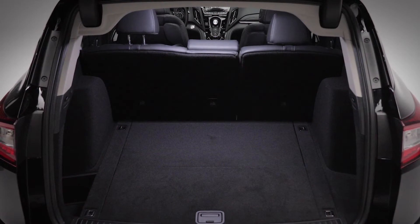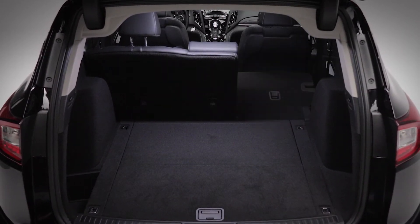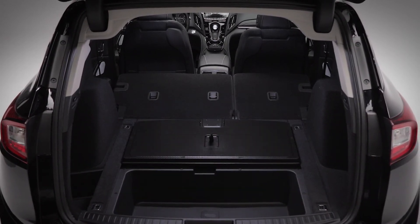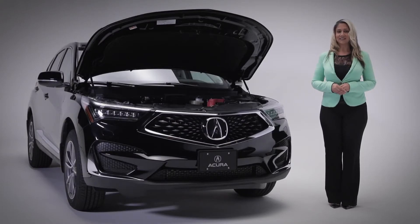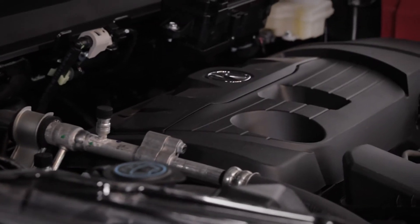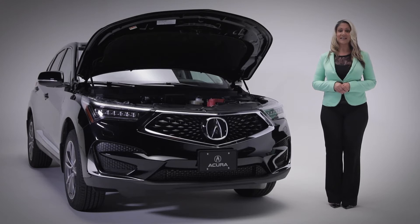Inside, you'll find a class-leading 881 liters of cargo space with the rear seats up and over 2,200 liters with the seats down. Plus, underfloor storage, great for things you don't want rolling around. Powering this RDX Elite is a 2-liter turbocharged 4-cylinder engine that produces 272 horsepower and 280 foot-pounds of torque, with a combined 9.9 liters per 100 kilometers.